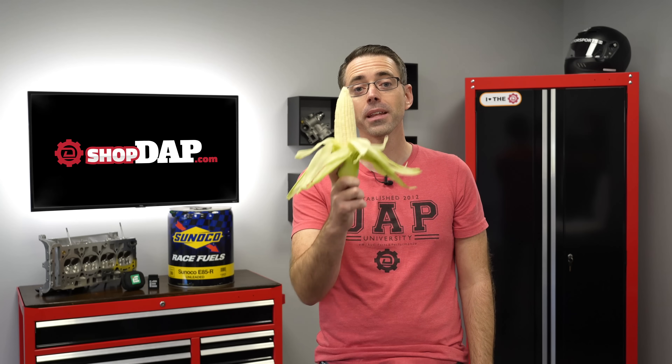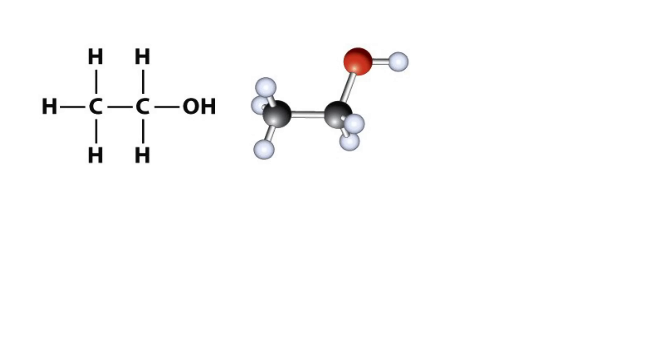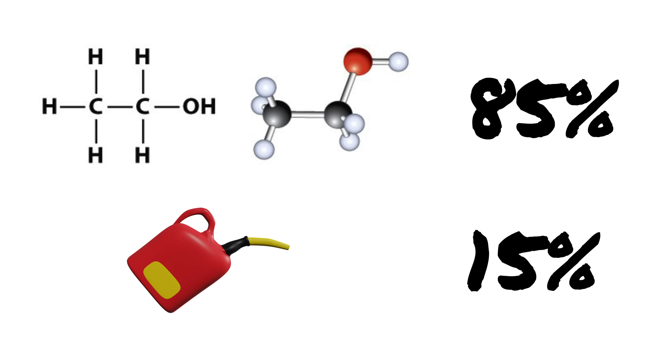Standard gas you put in your car comes from crude oil that is pumped from the ground. E85 fuel comes from a vegetable. E85 is fuel that consists of 85% ethanol and 15% standard gasoline.